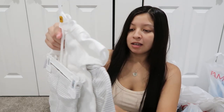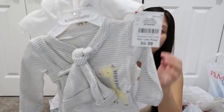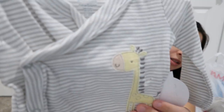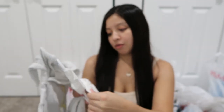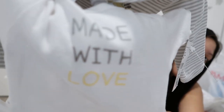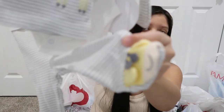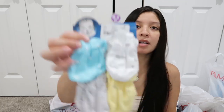This one was $9.99. I got this one in newborn — comes with a hat, a little cardigan, onesie, and pants. I thought this one was really cute. It has a little giraffe right here, and then the onesie says 'made with love,' and then little striped pants. I picked up more mittens in zero to three months — $3.49 for these.